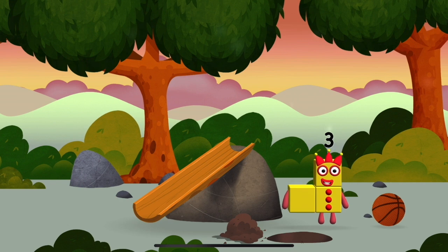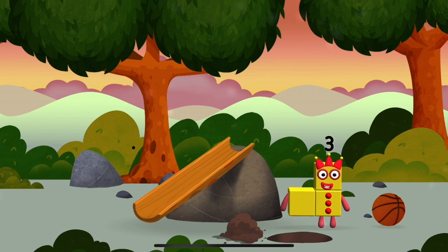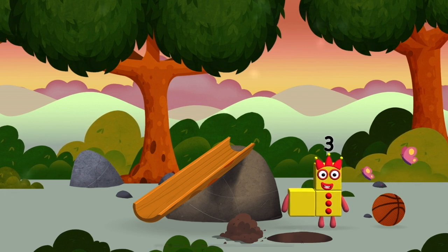The number block was hiding behind a tree. I am three. Look at me.